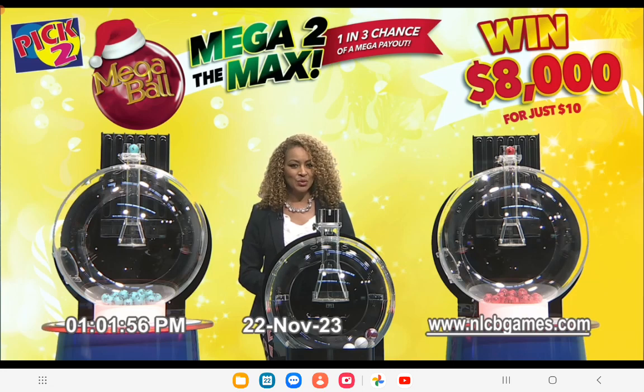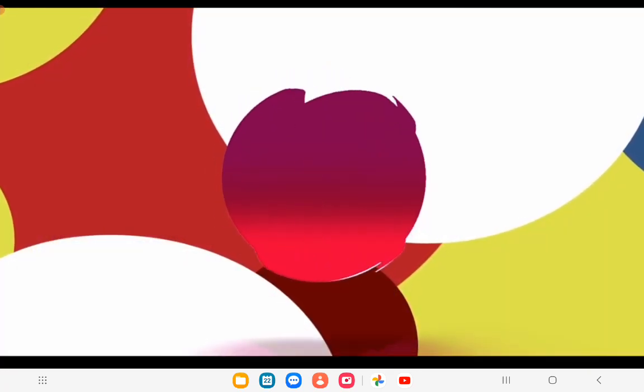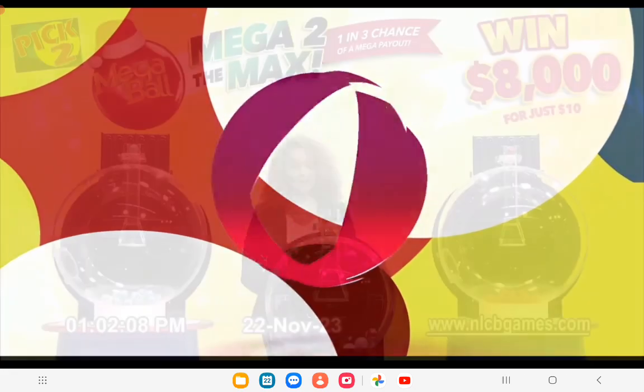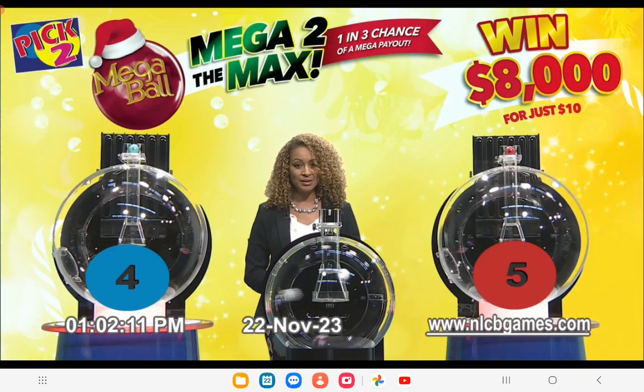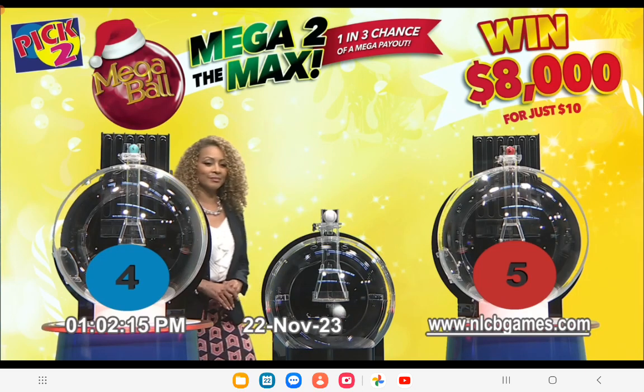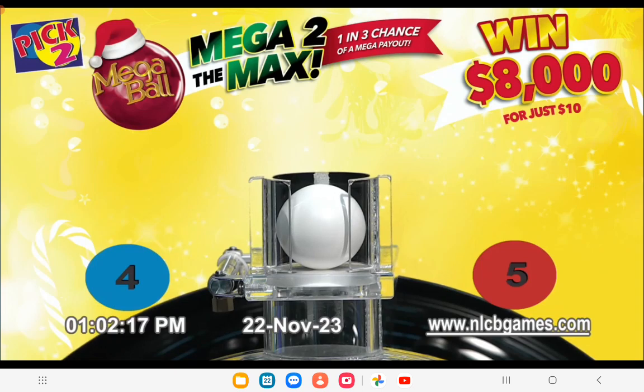Our Pick 2 Mega machine is loaded with two White Balls and the Mega Ball. With the Pick 2 Mega to the Max Christmas promotion, if a White Ball calls there'll be no extra payout. Once players wager a minimum of $5 on the Mega Balls, they can win the original prize of $2,000 plus the promotional prize of $6,000 for matching two numbers in the correct order. The Pick 2 numbers 4 and 5 in that order have called with the White Ball. Keep on playing and turn up your odds this Christmas with a 1 in 3 chance of a Mega Payout.